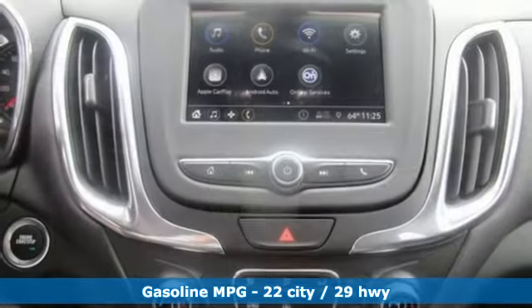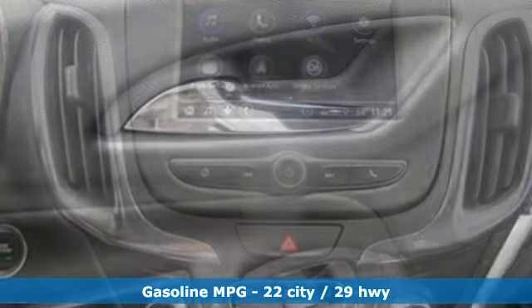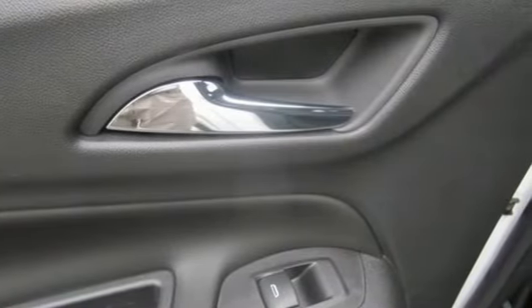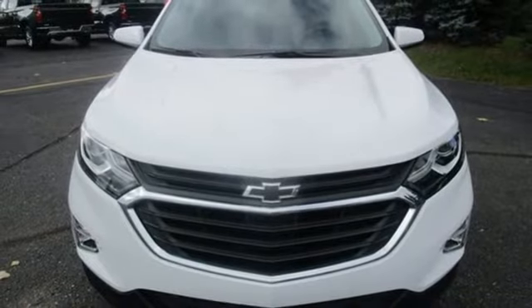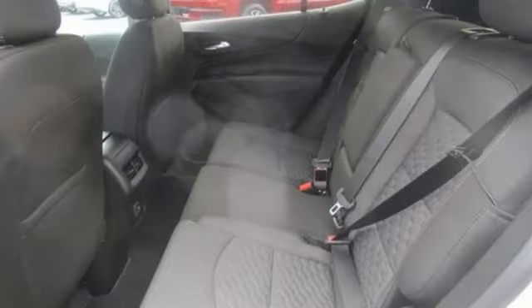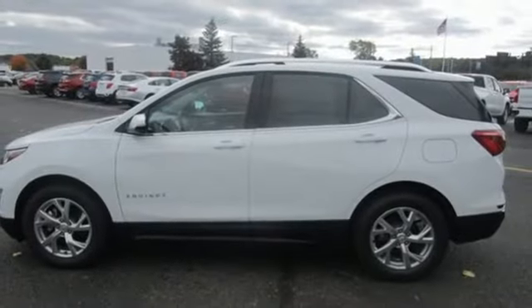Features include streaming audio, power heated mirrors, dual zone climate control, configurable instrument gauges, doors and push-button start proximity key, front heated bucket seats, automatic transmission, active grille shutters, gas pressurized shocks, and turbo inline four-cylinder engine.